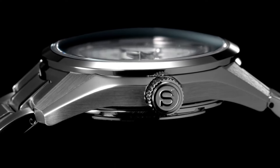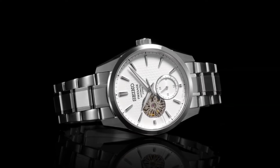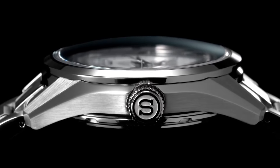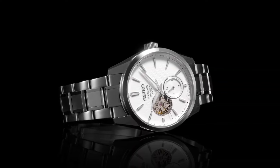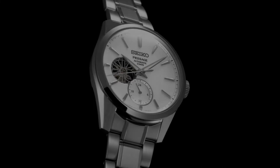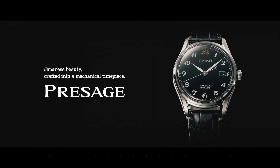Clasp: 3-fold clasp with push-button release. Distance between lugs: 20 mm. Water resistance: 10 bar. Magnetic resistance: 4,800 A/m. Weight: 158 grams. Features: see-through and screw case back. Wow, what a great piece — worth every penny.